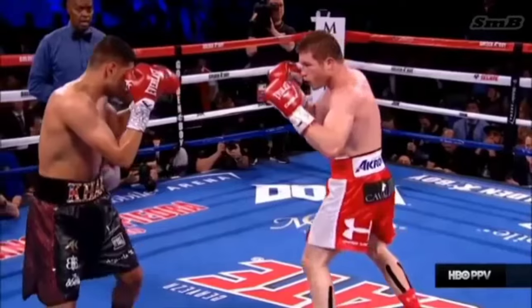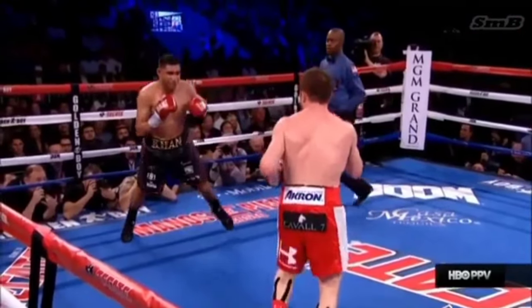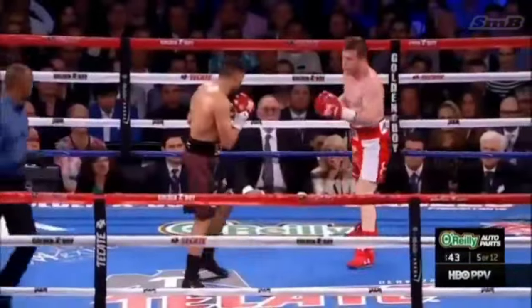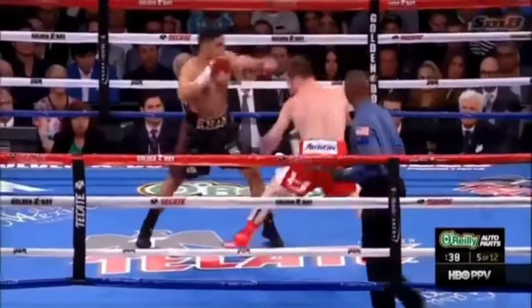Hard left hook from Alvarez lands upstairs. He had to reach a little bit, but he caught Khan with it. I thought Khan's legs wobbled a little bit. It's a pivotal round strategically. He's got to step back and box, because he won't beat Alvarez by trading.